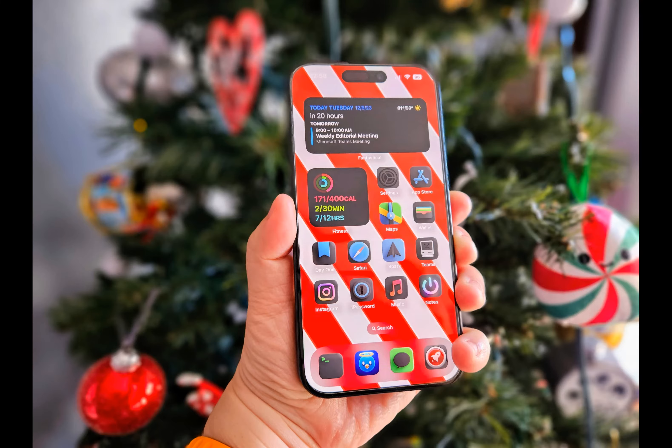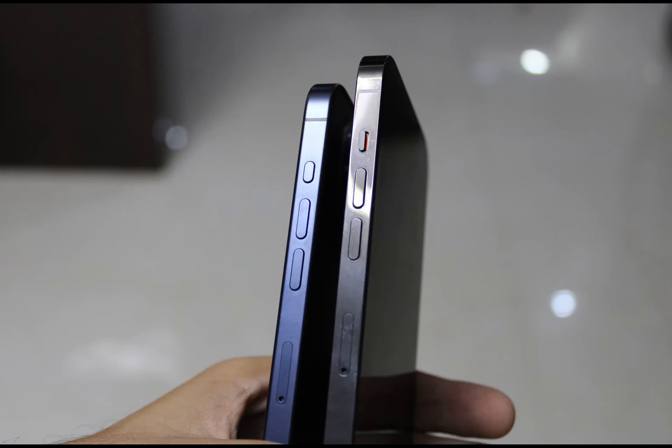However, not everyone shares my enthusiasm. The position of the button divides opinions, with some finding it inconvenient to reach, especially on the larger iPhone 15 Pro Max.